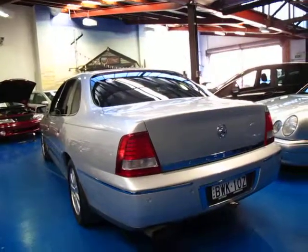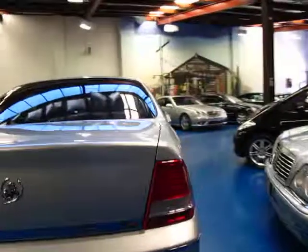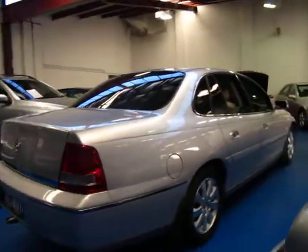It's got a tow bar and the tongue. They've got a huge boot. I think the middle of the back seat folds down so you can put skis or whatever you like in there.